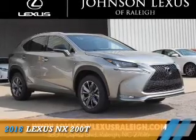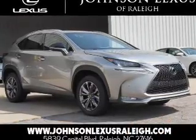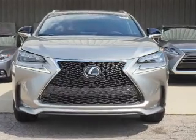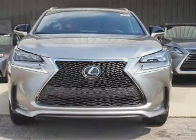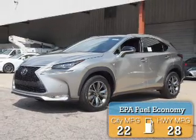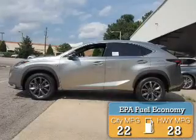Presenting the 2016 Lexus NX 200T. It's powered by front-wheel drive, a two-liter, four-cylinder engine, and a six-speed automatic transmission. Great fuel efficiency saves you money by requiring fewer trips to the gas station.